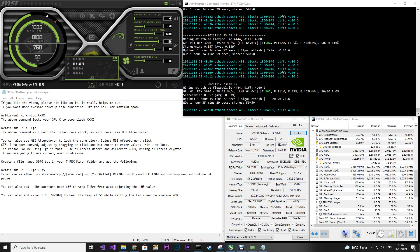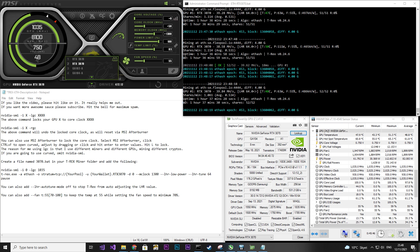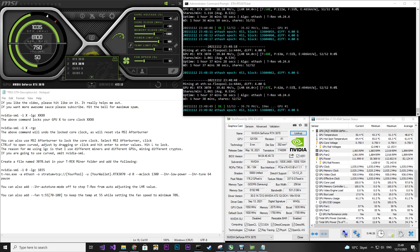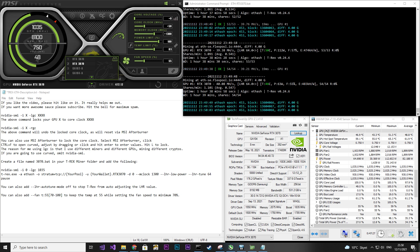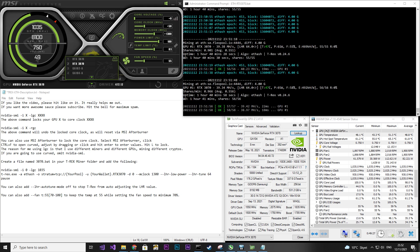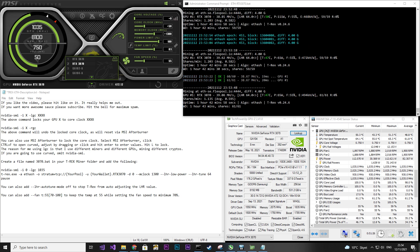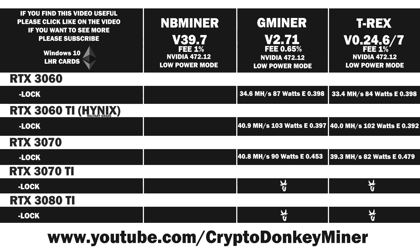Looking at average power consumption, it's at 82 watts while the current is jumping around 50 watts. The hash rate is around 39 to 40 MH/s. The temperature is still extremely low, especially considering this is my bedroom with 7 graphics cards running. Average result: 39.3 MH/s at 82 watts, giving an efficiency of 0.479. T-Rex is actually a lot more efficient than Gminer in this case — I must say I'm genuinely surprised.